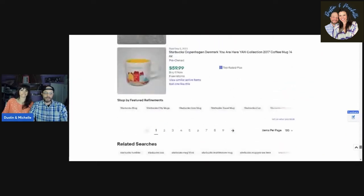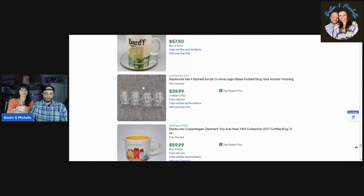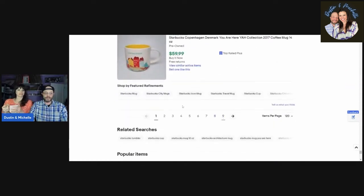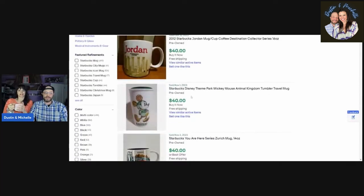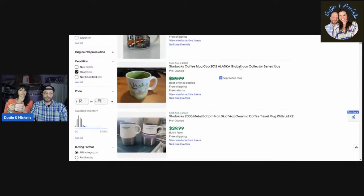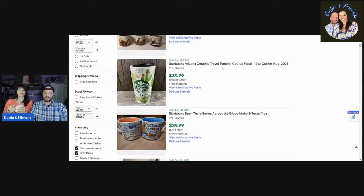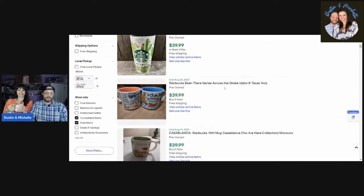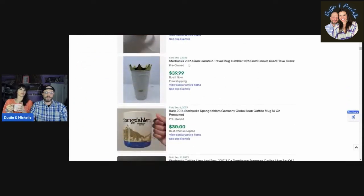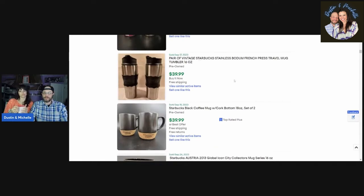Scrolling further down — there's one from Copenhagen, Denmark. On page nine we're seeing Disney theme park Mickey Mouse ones for forty dollars, a You Are Here Alaska one for forty dollars with an offer, one with cacti and cactus floral, and one with a crown siren as the lid cover going for around thirty to forty dollars plus shipping. Also a pair of stainless ones for forty bucks.